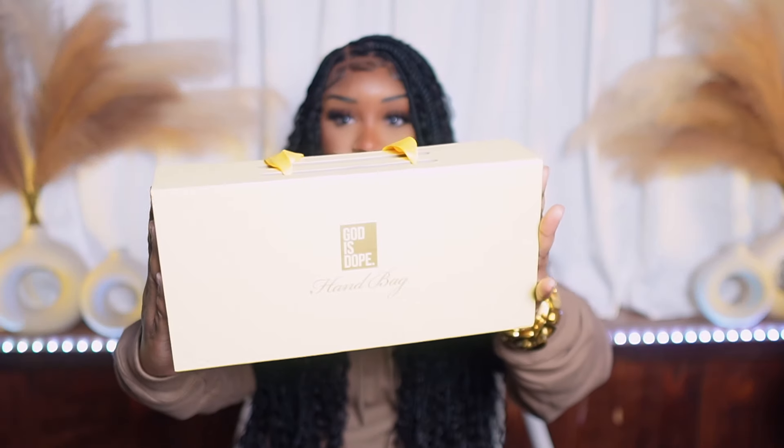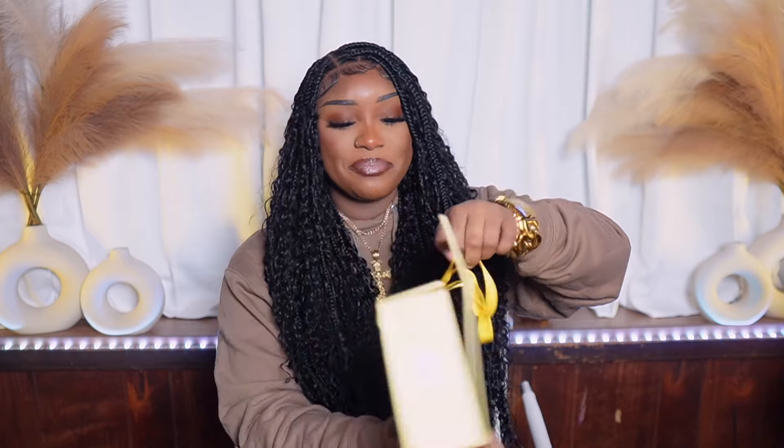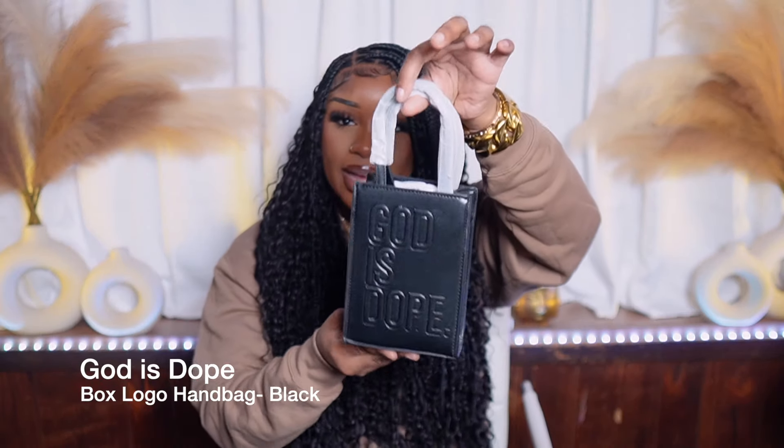These are the God is Dope bags. I got them in nude and color block. I got these bags like two or three years ago — I remember seeing them promoted on Instagram and ordering them over the summer, but I didn't get them until like November, around Thanksgiving. It took so long. I actually thought somebody stole my bags, so during a closet clean-out I found them and I'm excited to finally see what they look like.